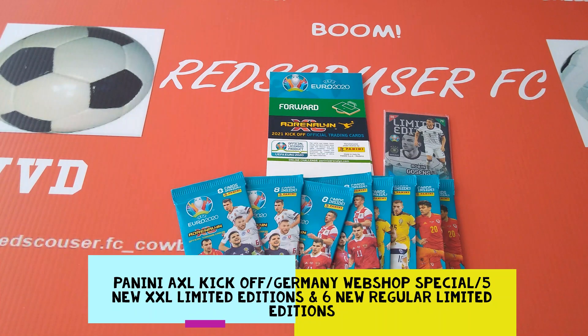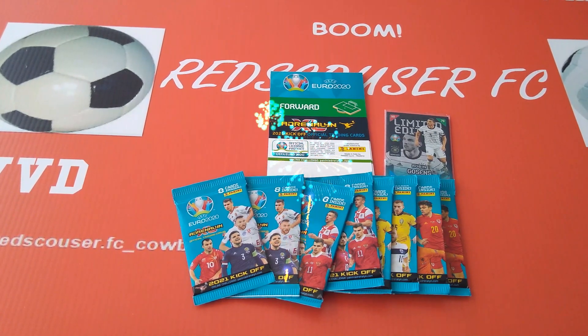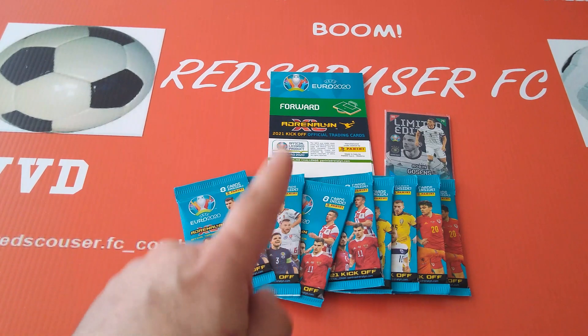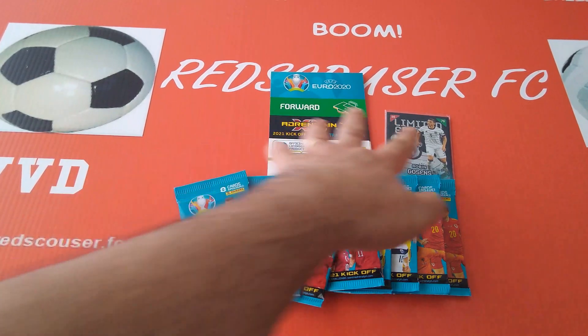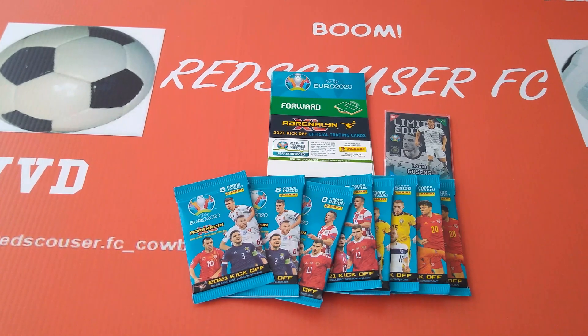Hi lads and lasses, welcome to Ratskouser FC YouTube channel, hope you're okay out there. Today it is a Panini Germany special — we're gonna open an exclusive video for a product that is of Germany. As you can see, it is the Panini Kickoff Euro 2020. I've got a special order from Panini Germany with some special extra-large limited edition cards, regular size limited edition cards, and eight packets.